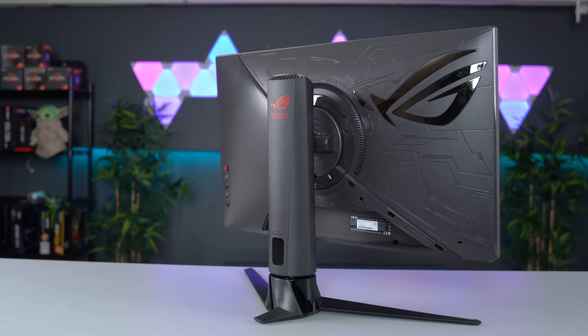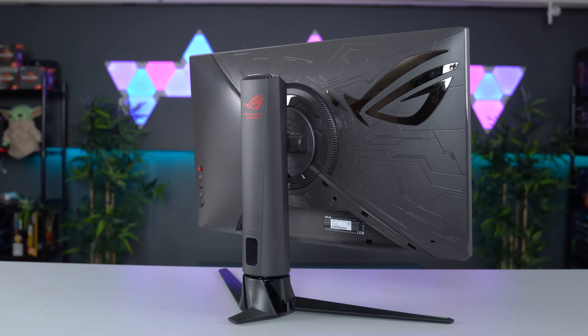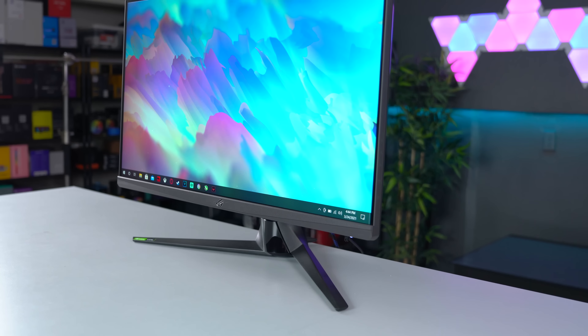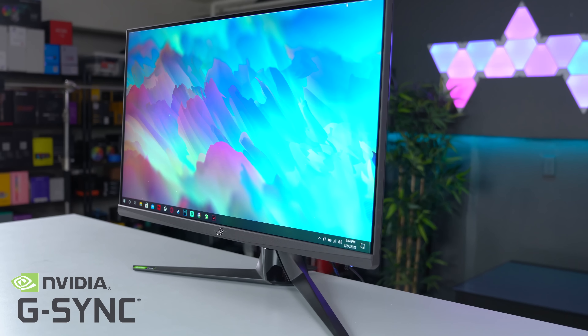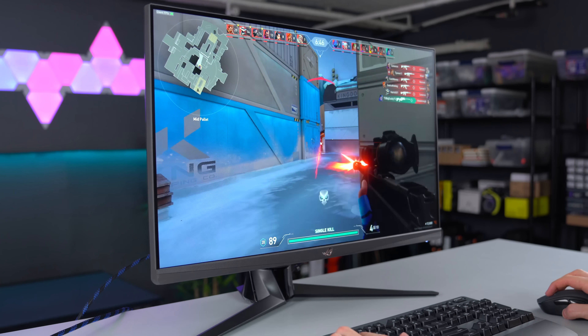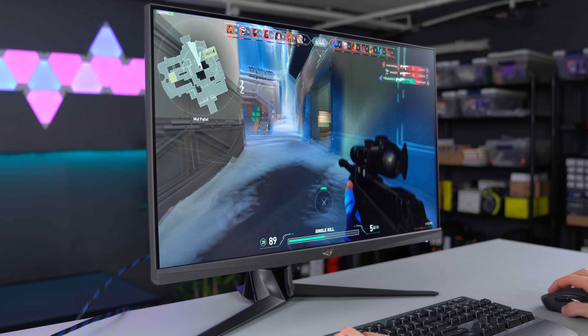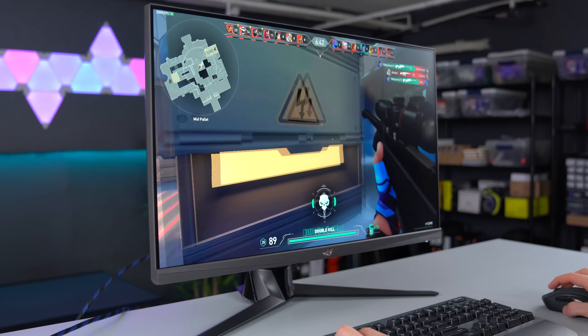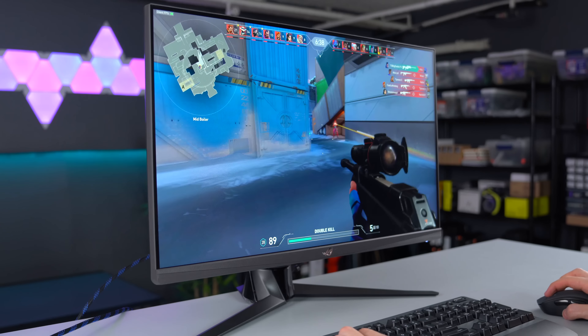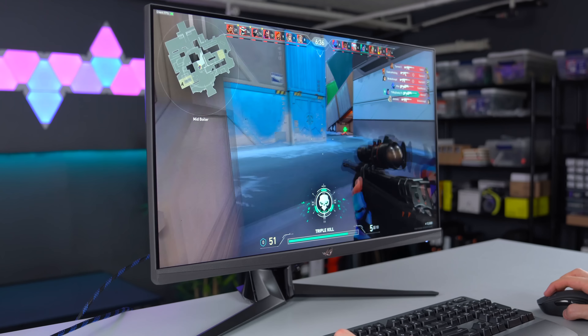Upgrade your dinky little 60Hz monitor to the ASUS ROG Strix XG27AQ. With a 1440p IPS display and a super fast 170Hz refresh rate, you'll be clapping these try-hard kids online without a sweat. ASUS's extreme low motion blur sync technology works together with G-Sync, eliminating ghosting and tearing for sharp gaming visuals and high frame rates. Get yours today by clicking the link below.